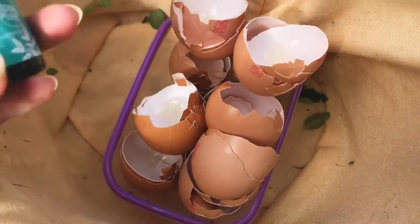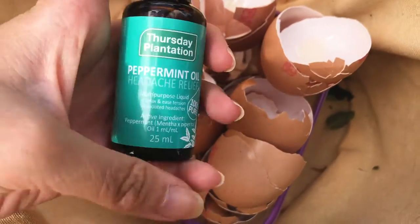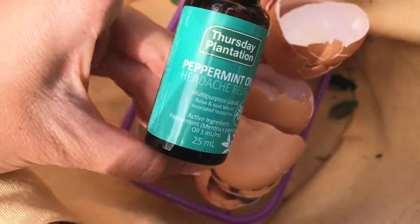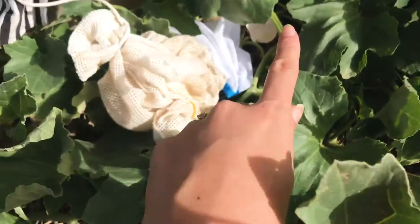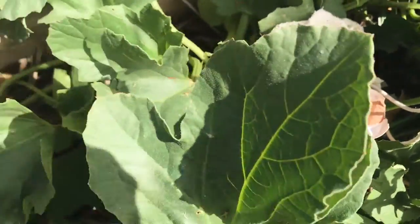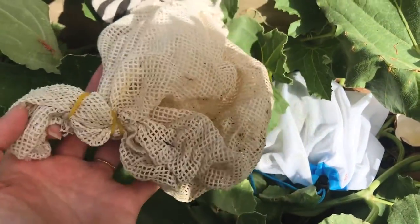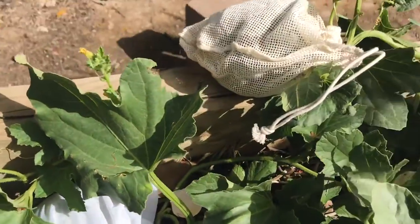I'm going to place the eggshells around my pumpkins, rock melons, and watermelon and hopefully that deters the rats. Over here I have my eggshells which I've been collecting and also 100% pure peppermint oil from the supermarket. I've placed the eggshells nearby all of the fruit, and I've also put drops of peppermint oil on all of the bags with Torres's dog hair.